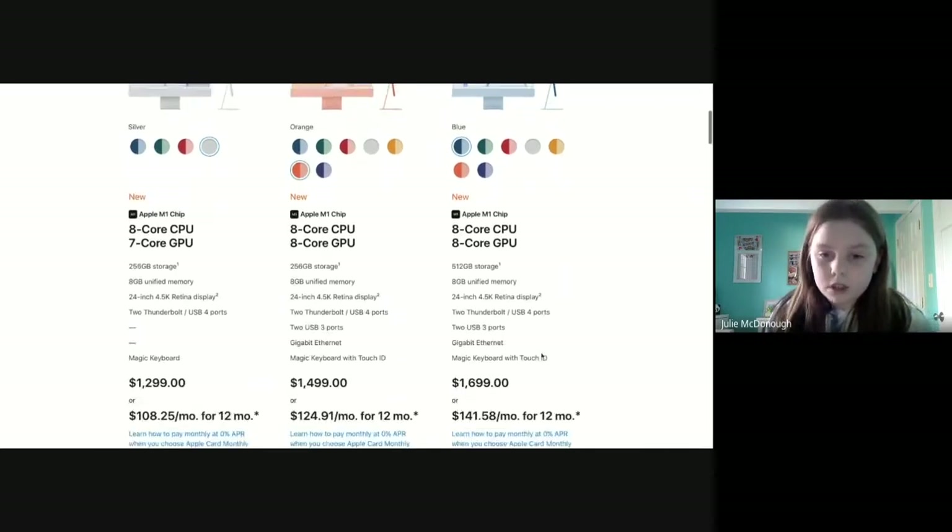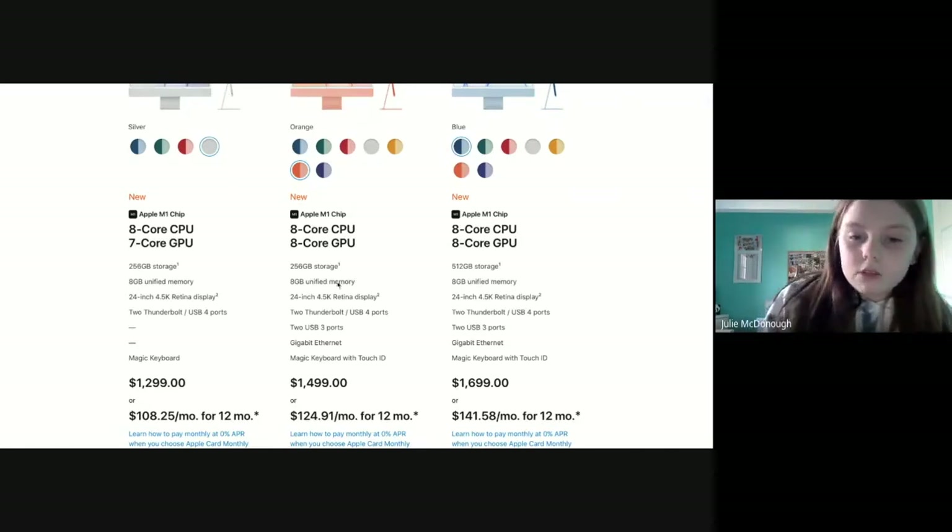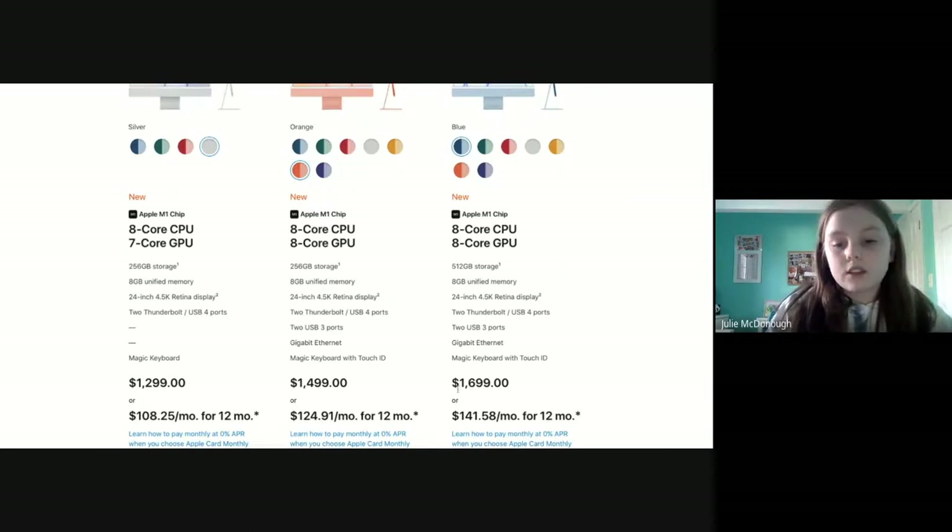The difference between the 8-core 7-core and the 8-core 8-core is the GPU, because they both have the same amount of storage. The third model is different because it has double the storage — 512 gigabytes.